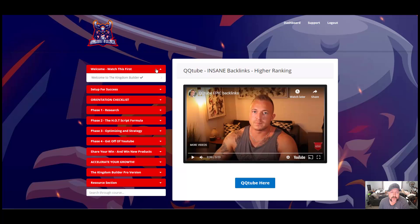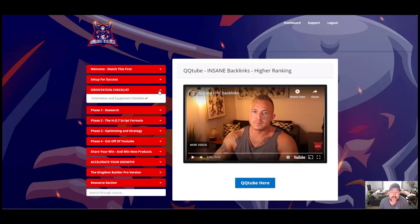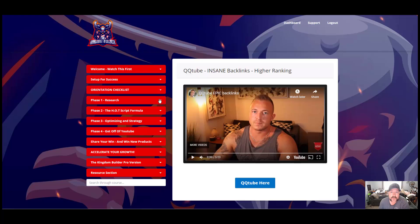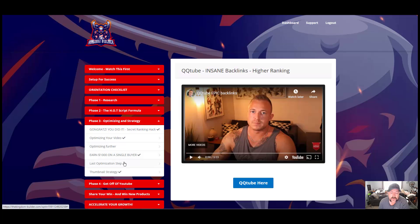First you have a welcome video, then the steps to success. There's a lot of mindset training in this, an orientation checklist, and the equipment that he uses. There's the research portion where he goes through and teaches you how to research niche topics, content, and some of the other tools available to help get those videos ranked. He teaches you how to film your video, how to edit the video in under 30 minutes, and also how to write a hot script in detail.